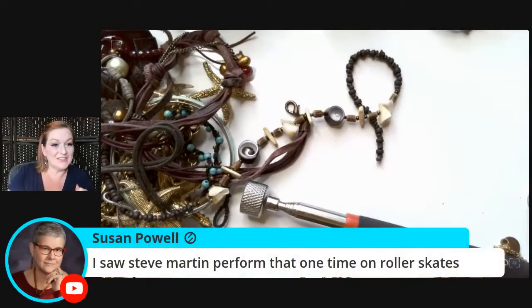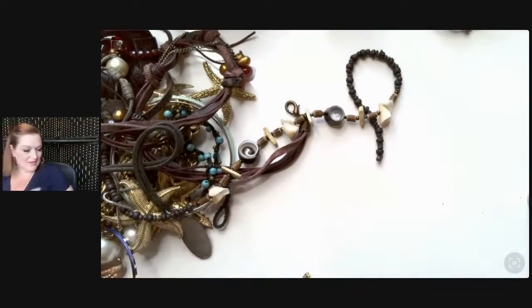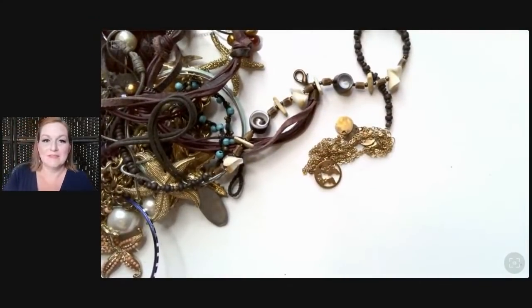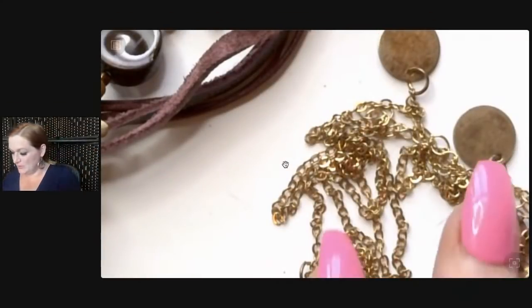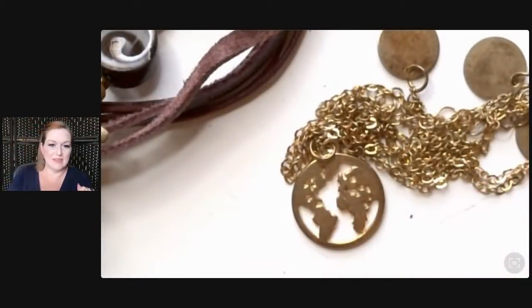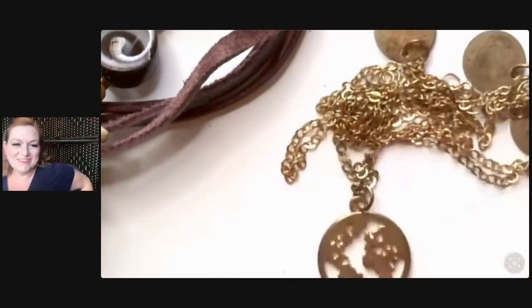You saw Steve Martin perform one time? He's just amazing and he seems really humble. I know he's been touring with Martin Short — I don't know if they'll pick that back up, but that would be so fun to see because they feed off each other so well.